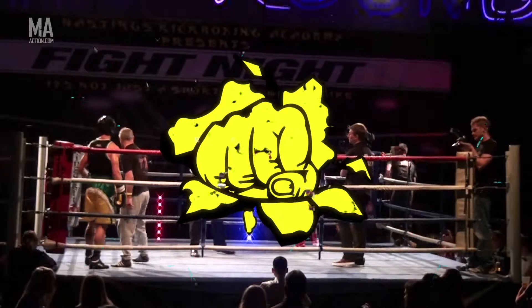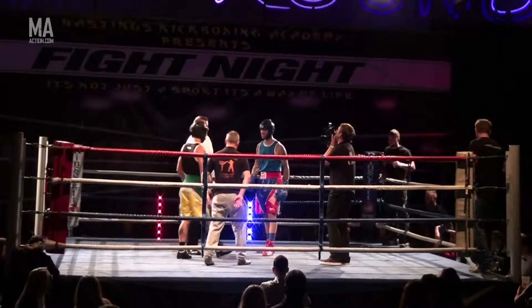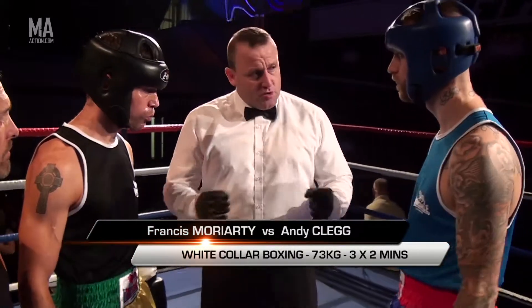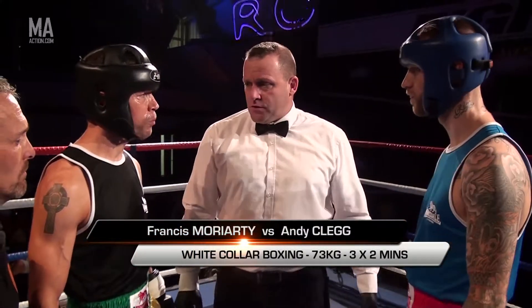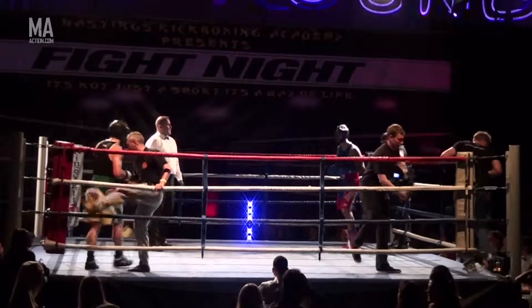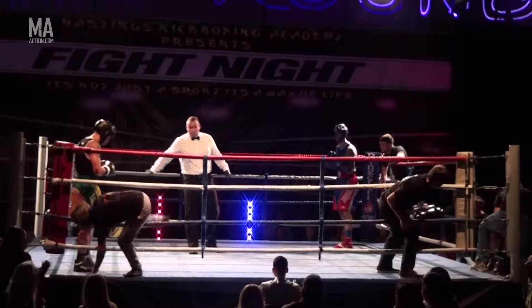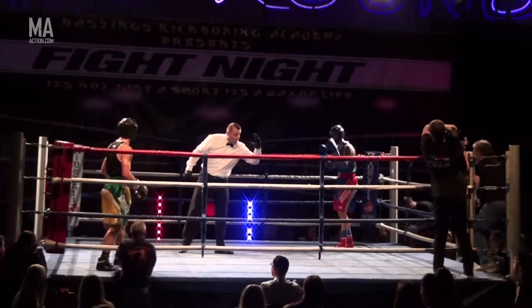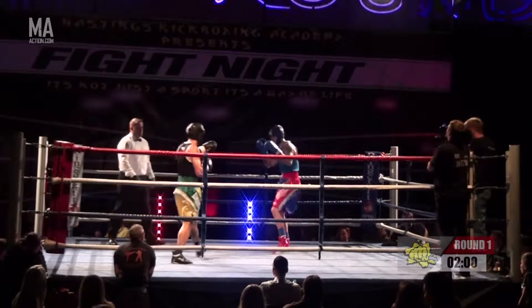Our first white-collar boxing bout of the evening. In the red corner, Francis Moriarty — my old mate from Paul Whiffin's — against Andy Clegg from the Tough Knocks gym. And you can see Clegg has a distinct height advantage. Will that tell during the course of the bout? We're going to find out. Moriarty has big support though.